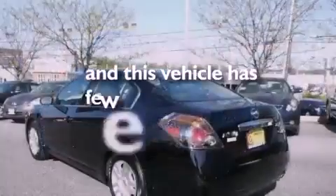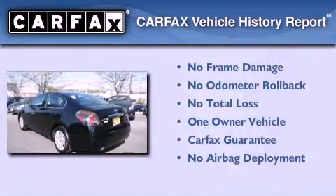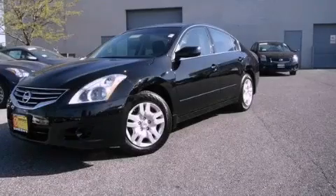This vehicle has less than 13,000 miles. This Nissan has had only one owner, and it qualifies for the Carfax buy-back guarantee. Contact us today to arrange your test drive.